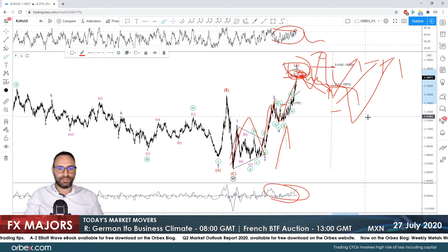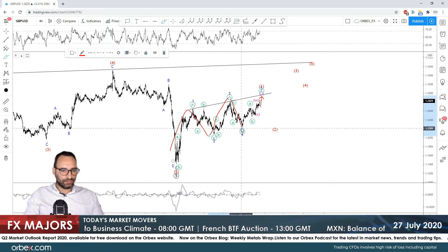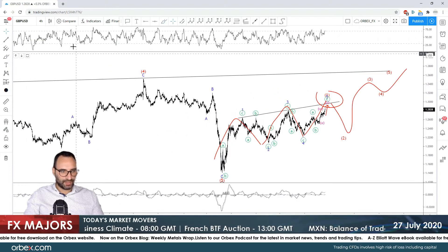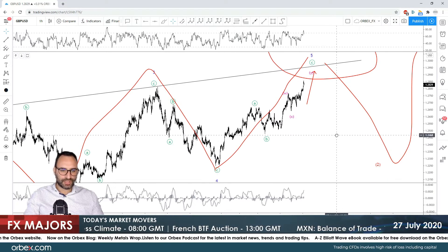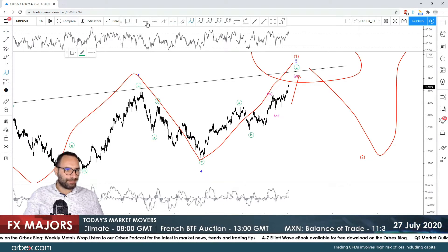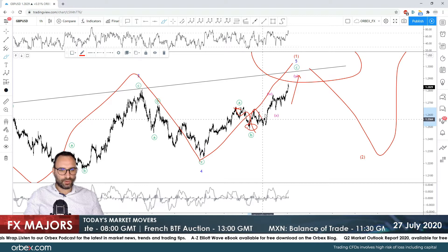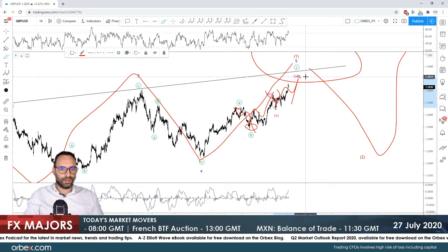For GBP/USD, I'm looking at this as a leading diagonal — waves one, two, three, four, and five — expected to move prices higher in the medium term. Going down to the one-hour chart, prices moved exactly as expected compared to last week. We were looking for a correction, then we got ABC for W, and then we're going to see another ABC for wave Y.